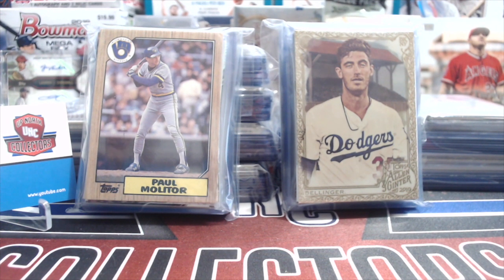Hey everyone, it's Up North Collectors here. We're doing our fourth and final installment of our baseball card team bags. This time it's the National League — you could call it Wave 2.